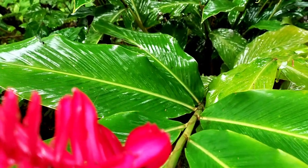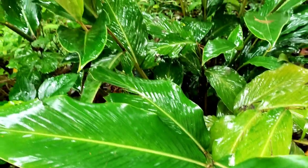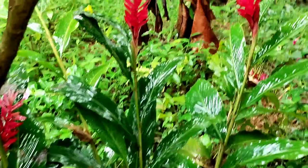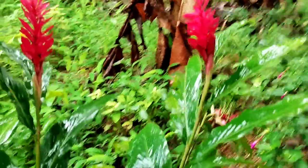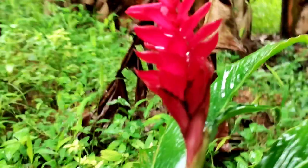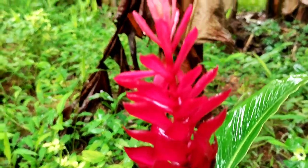Red ginger plant is also a medicinal plant. The ginger family includes this red ginger plant, which has many names: ginger lily, jungle king, ostrich bloom, and pink cone ginger. These are all kinds of names, and it is a medicinal plant.